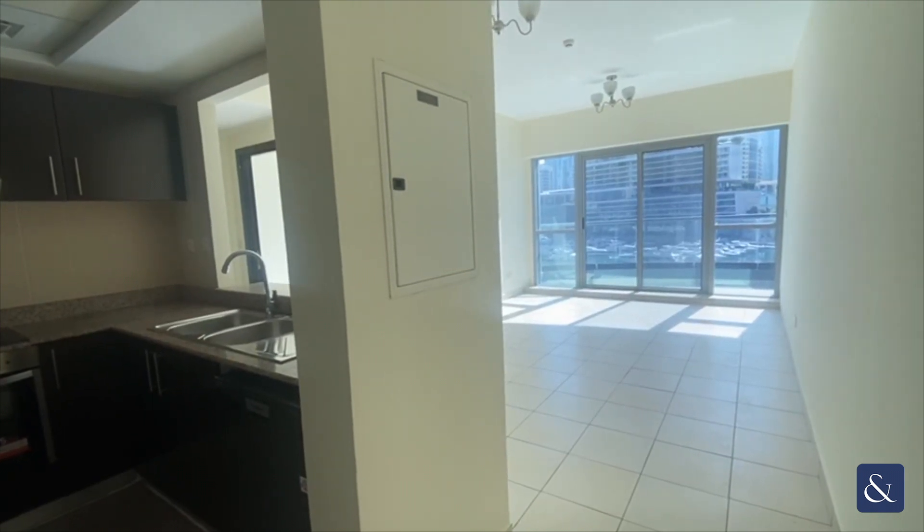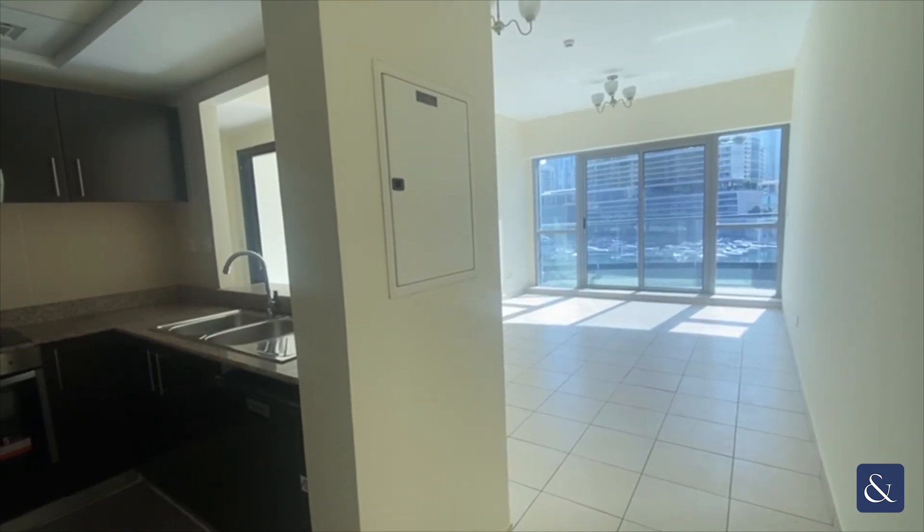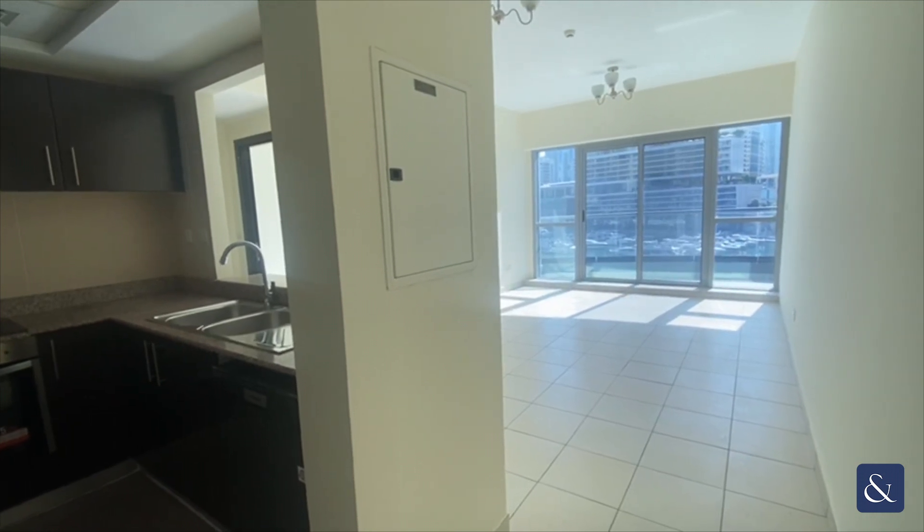Hi, it's Kate from Allsup and Allsup here to show you around this unfurnished one-bedroom apartment in the Point Tower, Dubai Marina.